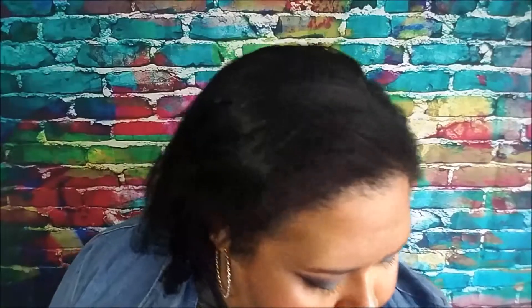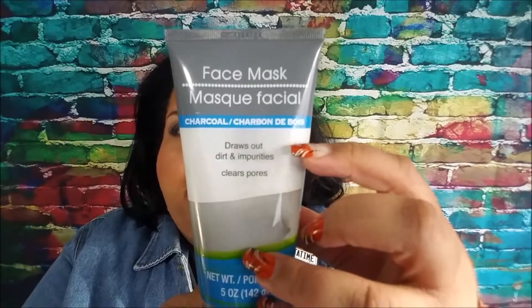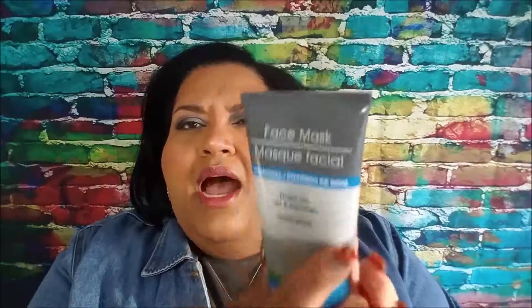The charcoal face mask — I have used a bit of it. I've used it maybe two to four times. I do like it; if I can get half of this done I think that would be spectacular.